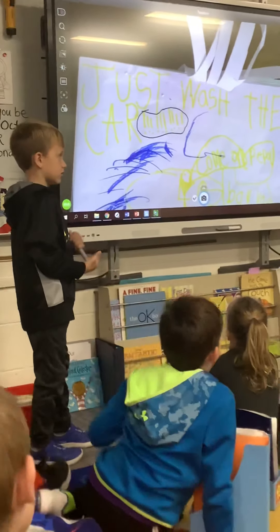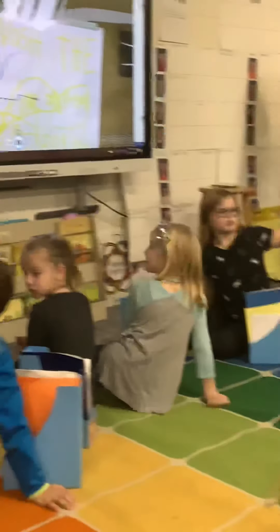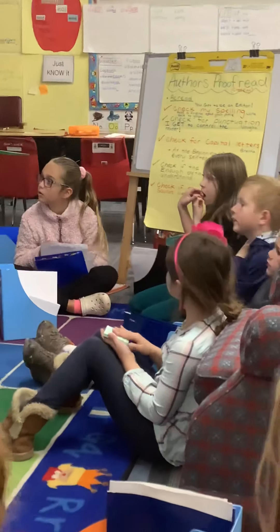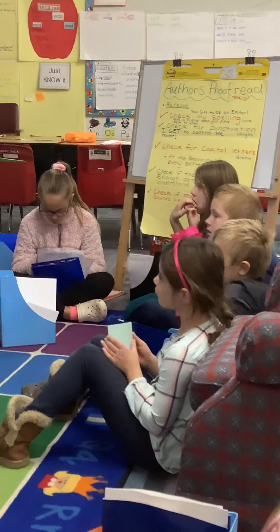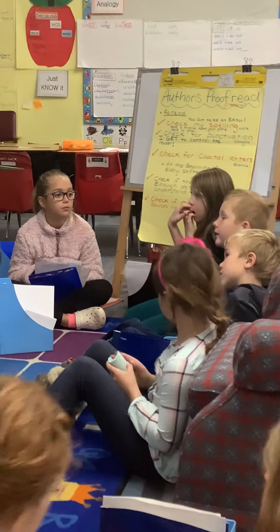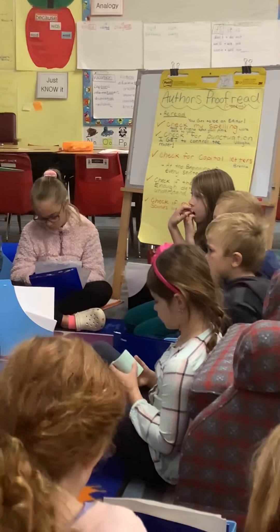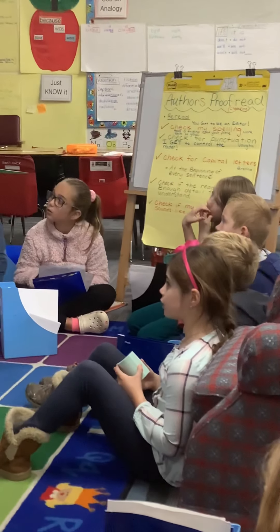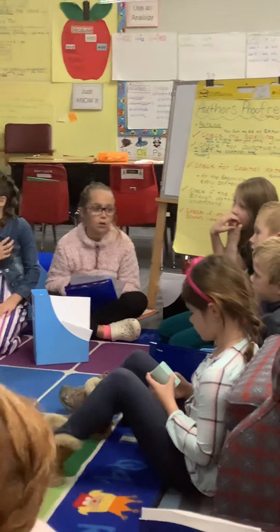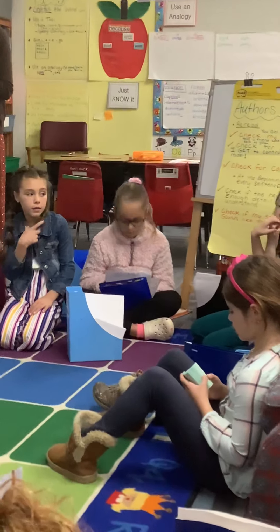Second graders, what are you thinking? I think it's kind of like a good choice. Tell us more — tell Jackson more. [Student:] They're going to be like, "I get why they want the car washed," but why would he add all those different ones? Because he could have just added the same punctuation and that would make that same kind of sound.